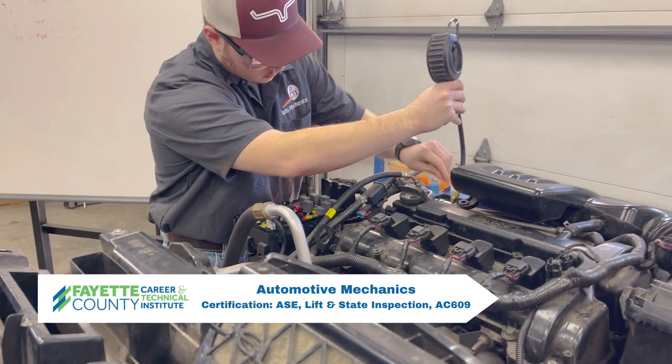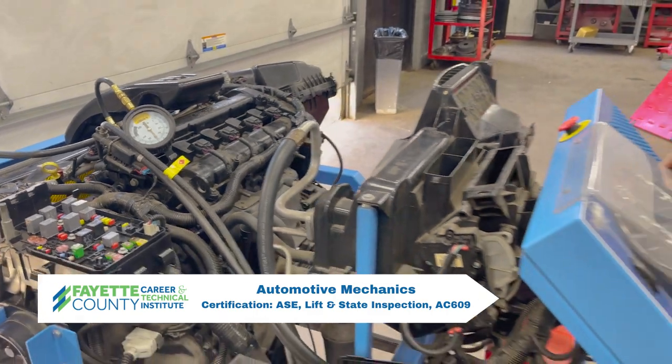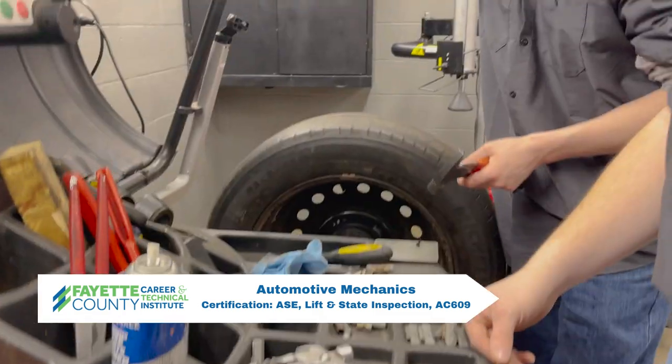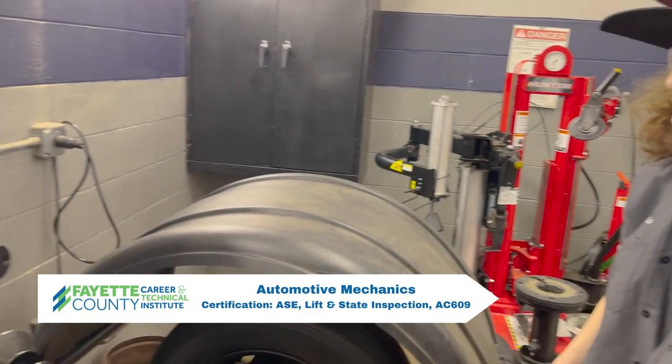Students learn engine performance, electrical and electronic systems, suspension, steering, and engine repair. Certifications earned in automotive mechanics are ASE, lift and state inspection, and AC-609.